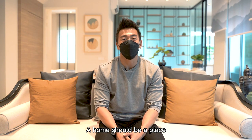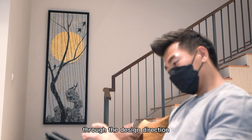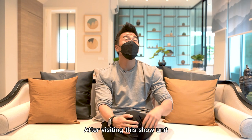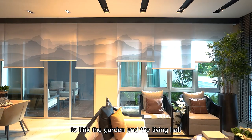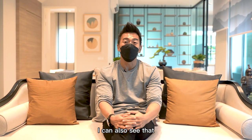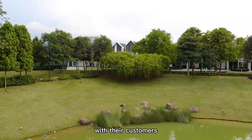A home should be a place where someone feels comfortable and relaxed. It is also a place where the owner's personality is represented through the design direction as well as the art and deco collected by the owner. After visiting this show unit, I'm really impressed by how the garden home is uniquely and effectively designed to link the garden and the living hall to give the owner a spacious living lifestyle. I can also see that EcoWorld is not just inspired by their customers' real needs and aspirations, but they also co-created together with their customers.